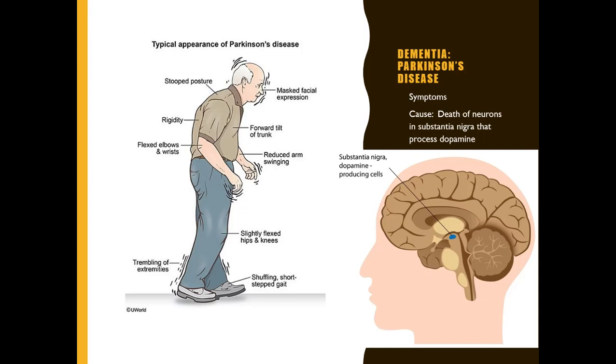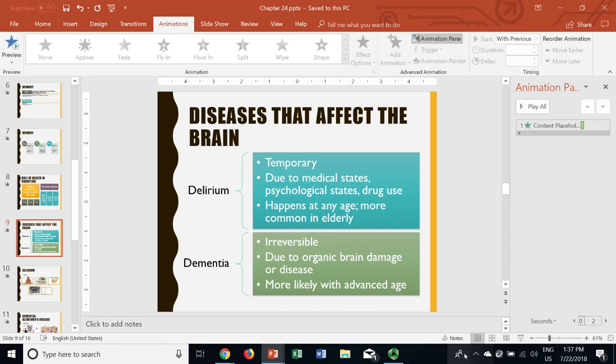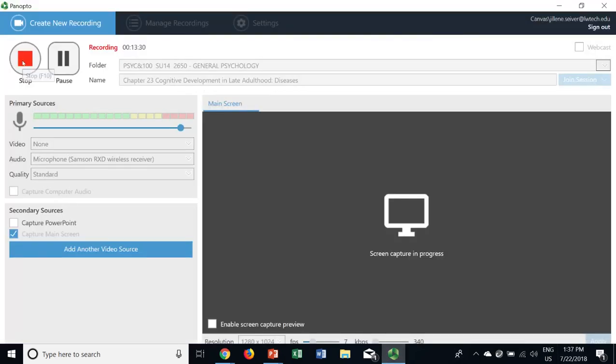Parkinson's disease is generally thought of as a movement disorder, not dementia, but because a lot of people don't understand what Parkinson's is, there are cognitive deficits — including possible hallucinations and changes in thinking — that go along with it as well. That's enough for now. I'll see you next time in my lecture on social development in late adulthood.